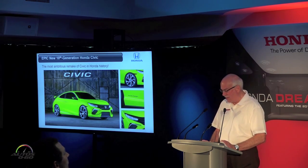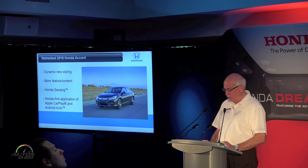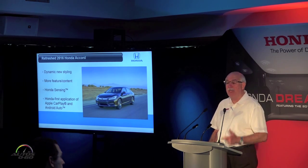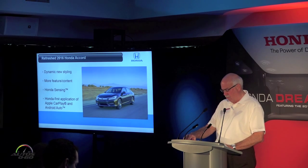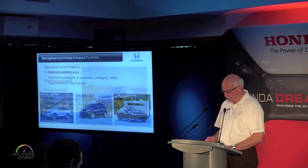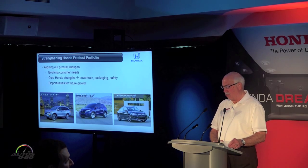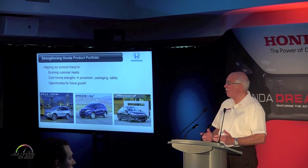Civic's big brother, the Accord, has a few tricks up its sleeve as well — including more dynamic styling, more feature content, the addition of Honda Sensing, and our first application of Apple CarPlay and Android Auto, which will become the biggest such application on a volume product. Each of the products we're showcasing today — the Pilot, the HRV, and the freshened Accord — speak strongly to our ongoing effort to better align our products with the evolving needs of customers and the core strengths of our company.